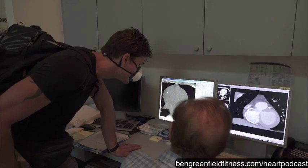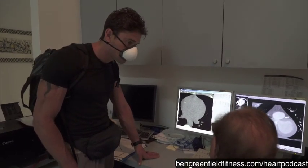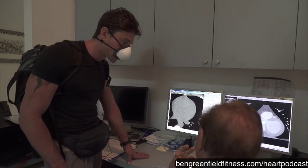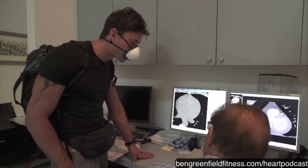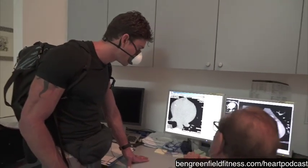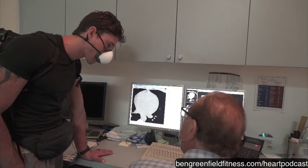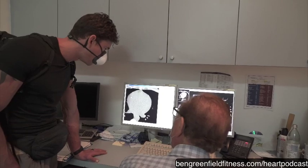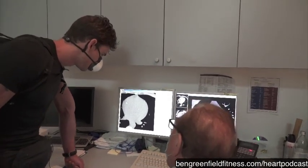That score isn't particularly high when you compare it with people who have obstructions in their coronary arteries — usually they have quite high calcium scores in the hundreds or thousands. On the other hand, at your age, 38, we typically don't see many people with calcium at all. The takeaway is it's not a huge amount of calcium, but it's showing up early.